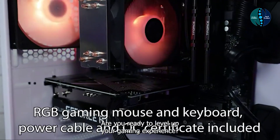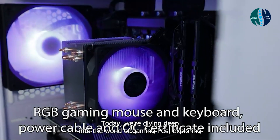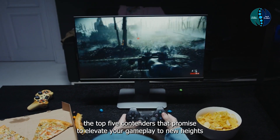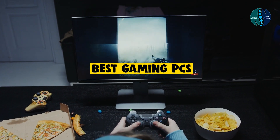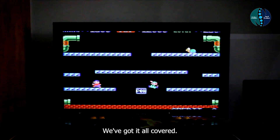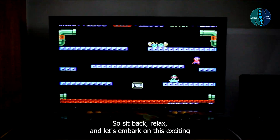Welcome, gamers. Are you ready to level up your gaming experience? Today, we're diving deep into the world of gaming PCs, exploring the top five contenders that promise to elevate your gameplay to new heights. From sleek designs to powerful specs, we've got it all covered. So sit back, relax, and let's embark on this exciting journey together.